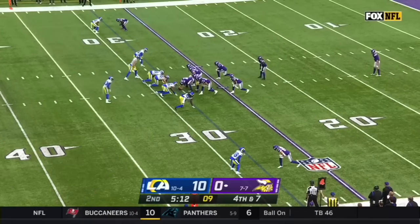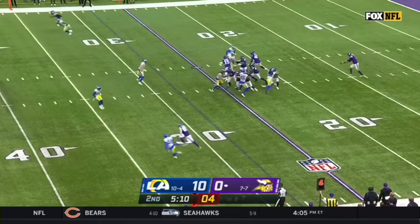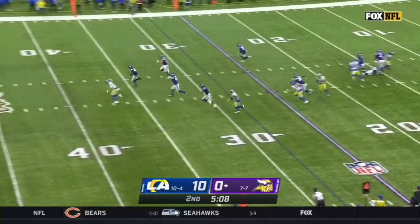Last week Ramsey did a fabulous job on DK Metcalf, mostly playing off coverage — didn't press up against him a whole lot, just because of Metcalf's size.